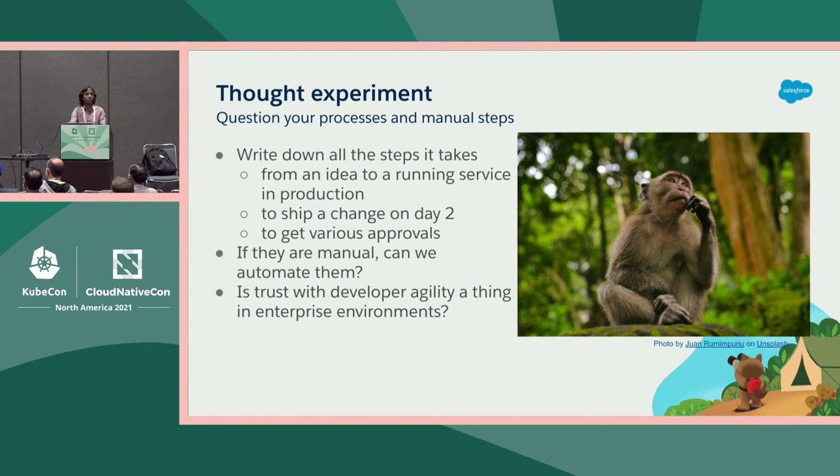We basically wrote down all the steps it takes for our developers to go all the way from an idea to production, including every little approval and review required from legal, change, and compliance — and everything you need to do on day two, like shipping a small change to production. And we asked ourselves: is it really possible to automate all of these steps while keeping trust top of mind? Is developer agility with trust a thing in enterprise environments?